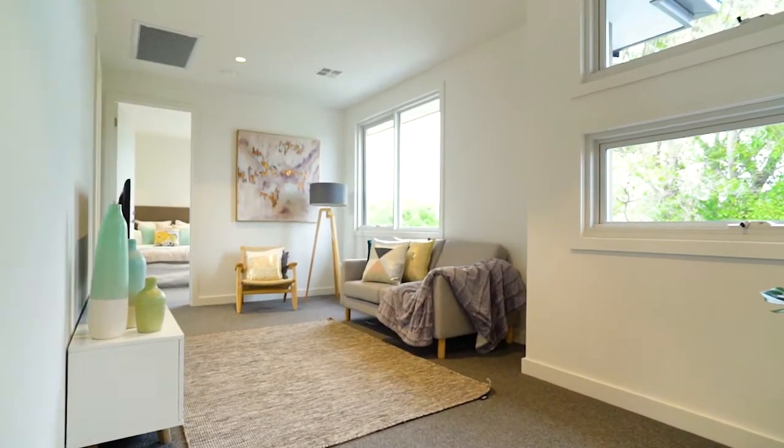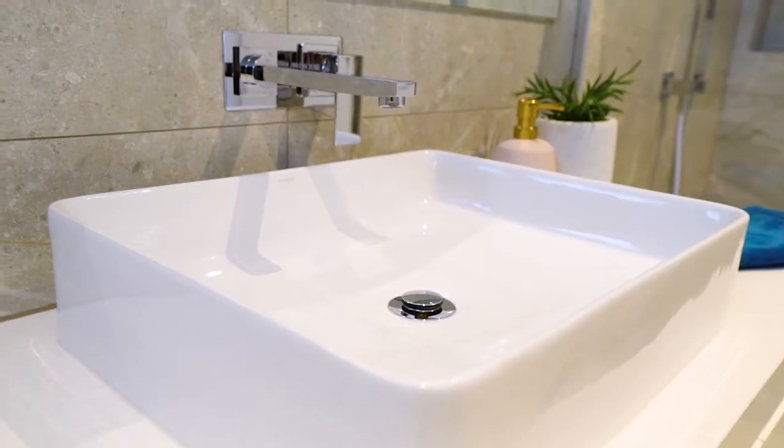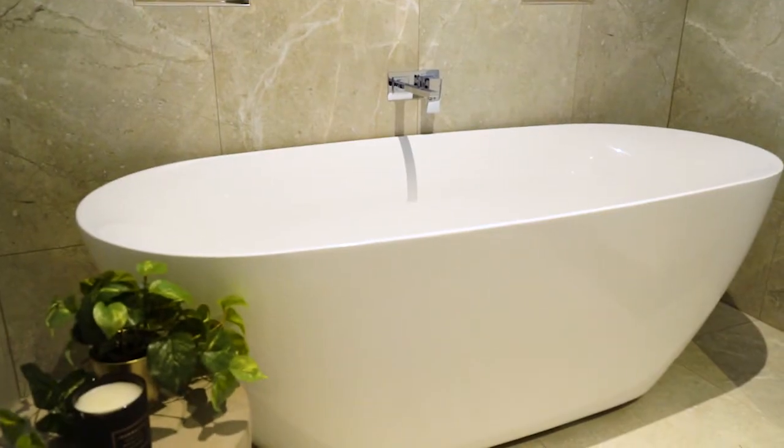Continuing the theme of the downstairs ensuite, the master bathroom boasts floor-to-ceiling tiles, frameless shower screens, chroma tapware and a huge free-standing elliptical bath.